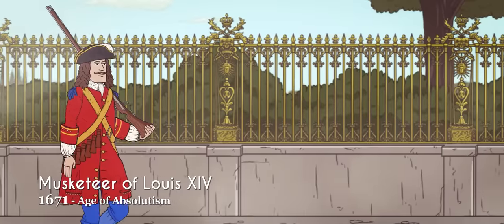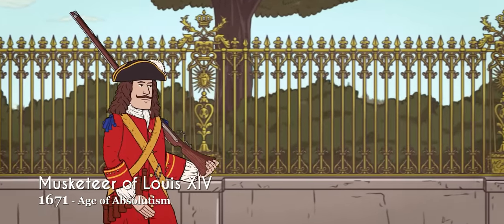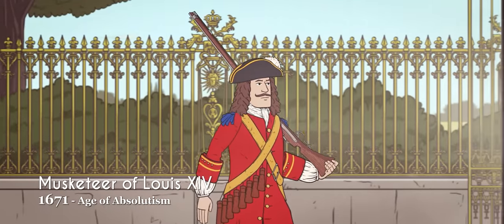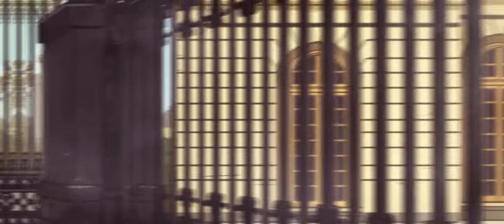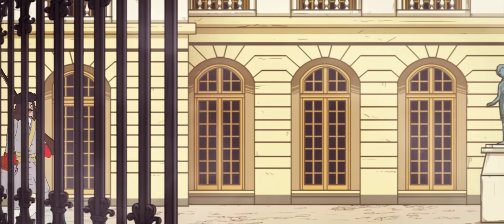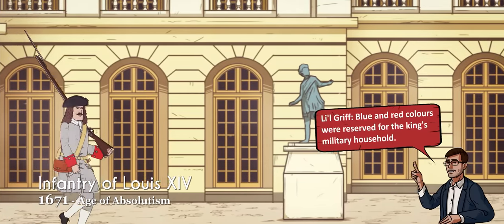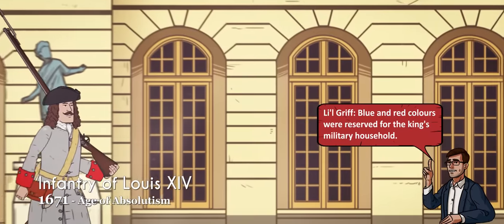In 1671, Louis XIV issued a royal ordinance that resulted in the creation of a standardized uniform for the army left by his predecessor, Louis XIII. After 1684, this consisted of a black tricorn or bicorn hat and gray-white coat with colored linings to indicate specific units and ranks.